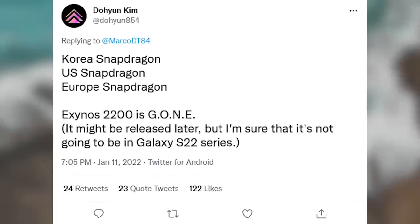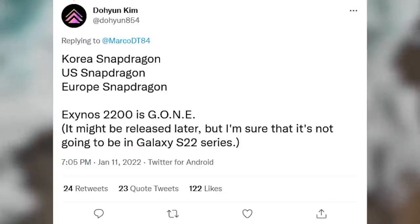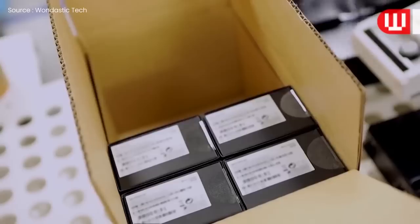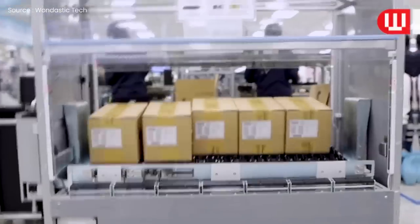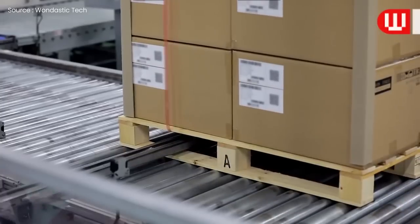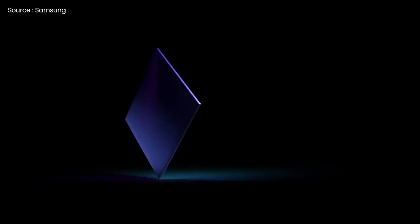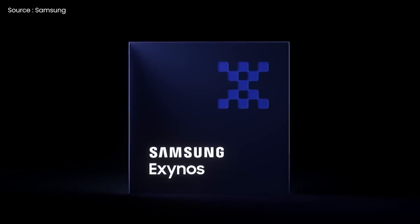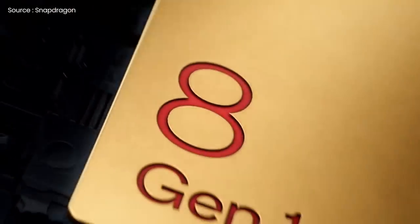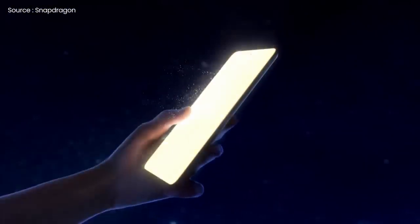More recently, a leaked tweet from Do Hoon Kim claims that the Exynos 2200 chipset we had been expecting to see in European and Korean S22 variants has been withdrawn from production. For Samsung's phones outside of the United States, this would be a major shift. In other words, you can count on getting an S22 with a Snapdragon 8 Gen 1 chip no matter where you buy it or which of the three speculated variants you choose.